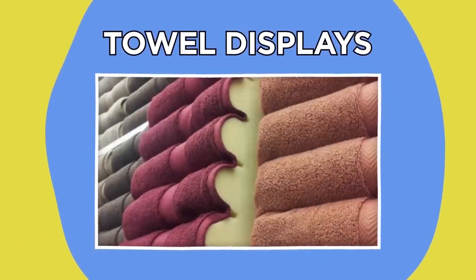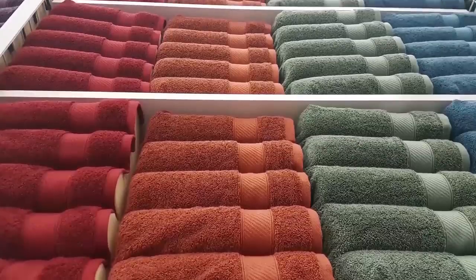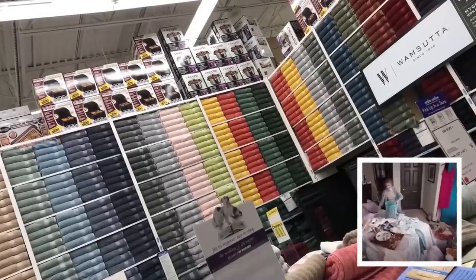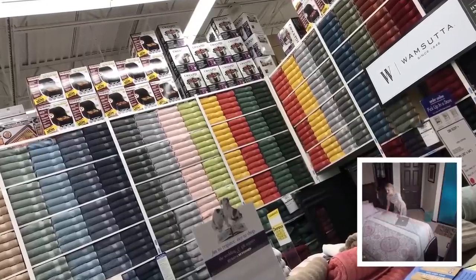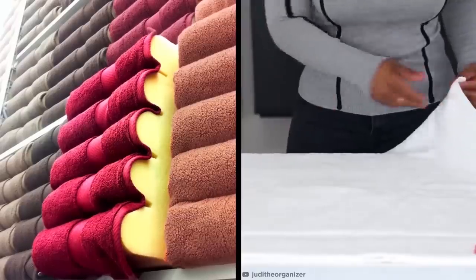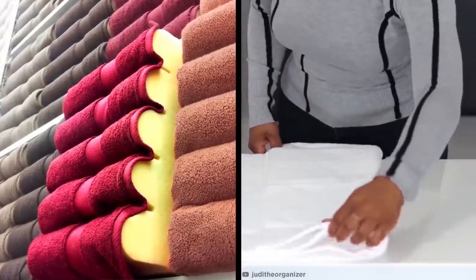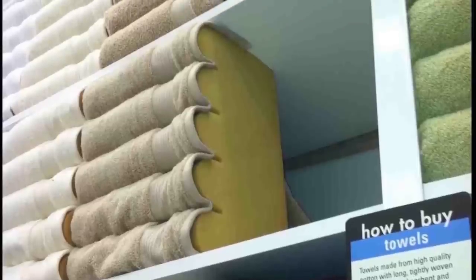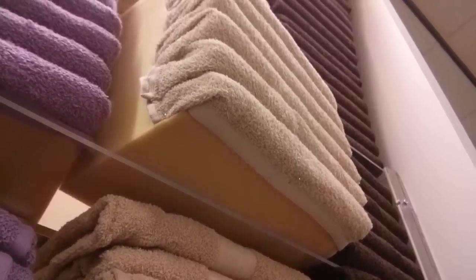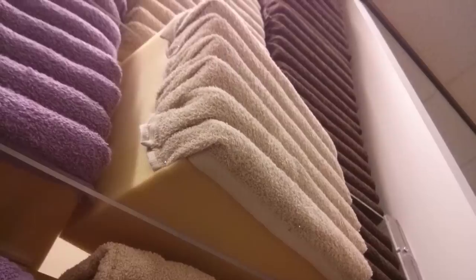Towel displays. If you've ever been to Bed Bath and Beyond, you've probably marveled at their immaculate towel displays that somehow reach the ceiling. You might wonder what kind of neat freak dreamed up such a feat — but it's all a front, literally. Check it out. These sneaky foam blocks are a total lifesaver for employees, because a single towel on an out-of-reach shelf can be arranged to create the illusion that there's a total abundance of them.